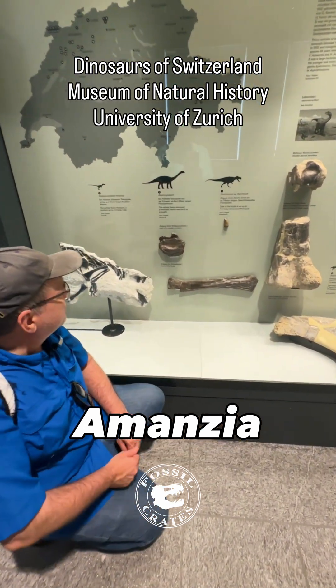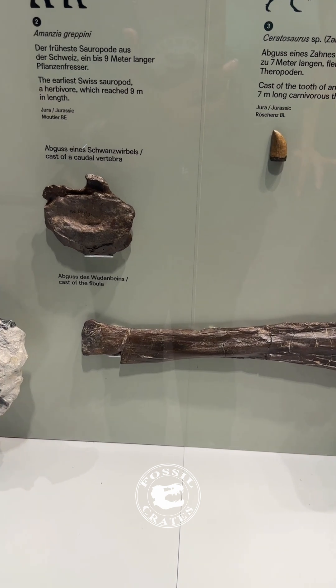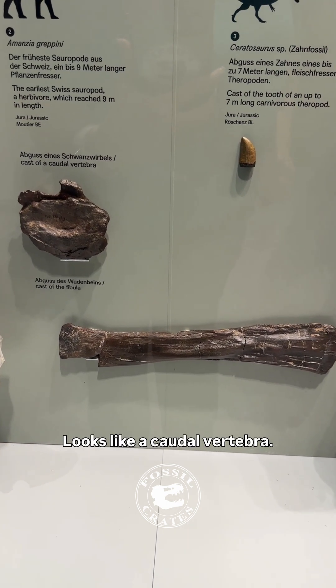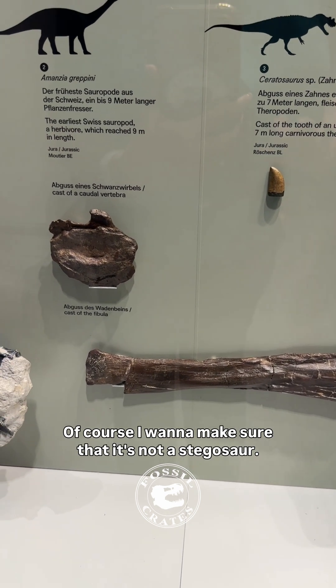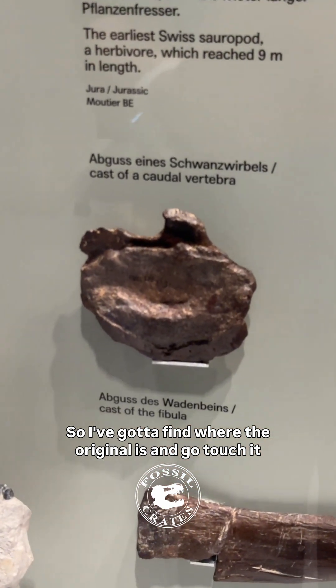Here's a sauropod I'd never seen before — Amonzia, Amonzia grepani. Now I have homework tonight. It's not that big; looks like a caudal vertebra. I want to make sure that it's not a stegosaur, so I've got to find where the original is and go touch it.